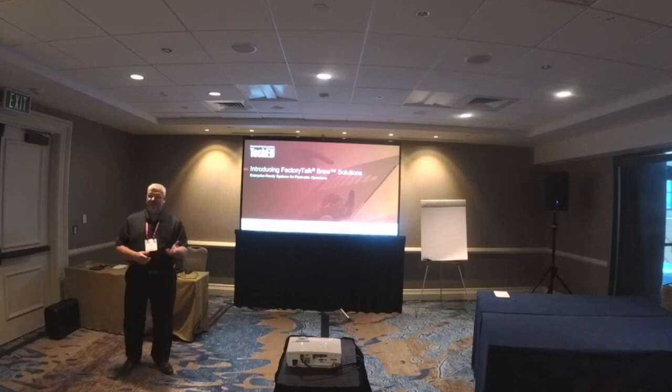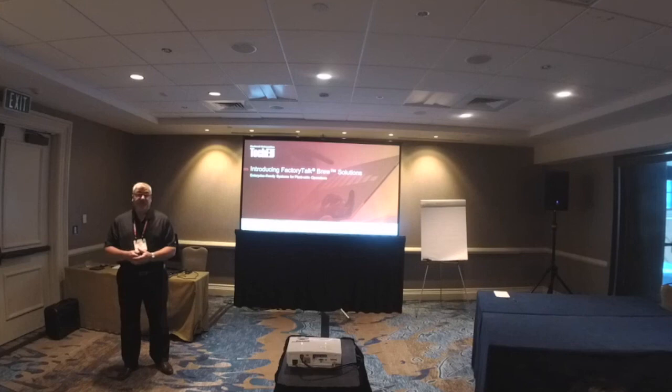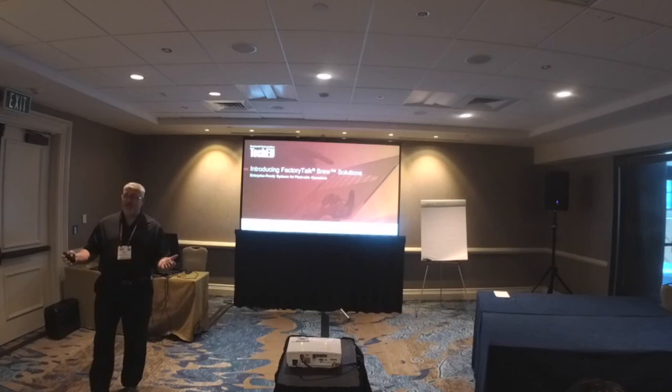Welcome to those on Facebook joining us. We're pretty excited to announce and introduce our new Factory Talk Brew Solutions. We're actually doing our global launch in conjunction with RA TechEd — it doesn't get any better than that, so we're pretty excited.